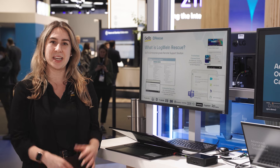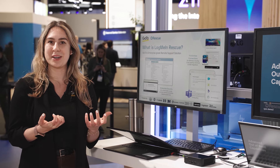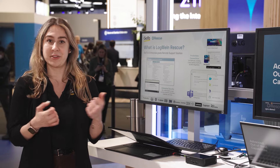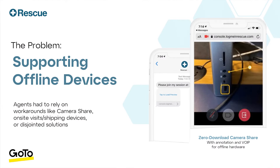We've done a really good job at making an easy process for agents and end-users, but we had a problem, which was when end-users can't even boot their device, because we had no real visibility around there. We had a workaround, which was really just camera share on your phone, but that still requires someone to be there holding a phone, and in some cases, like with BitLocker, it doesn't help much.